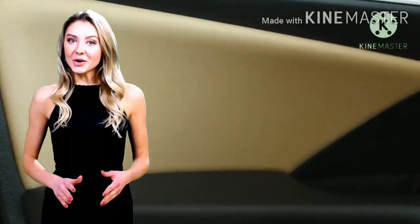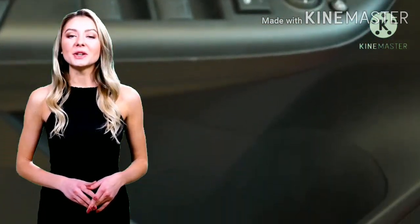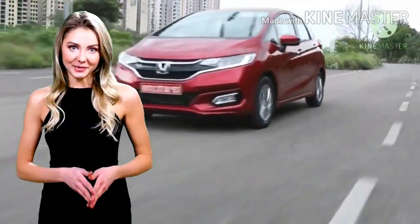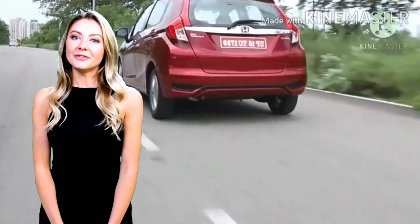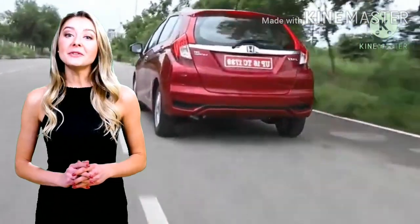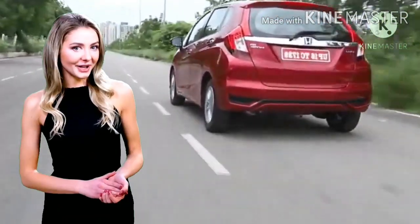Tak hanya itu, beberapa fitur pada Honda Jazz baru juga ikut mendukung permajaan. Mulai dari automatic climate control, power adjustable and foldable ORVMs, LED headlights, serta taillights dan sistem perpindahan gigi paddle shift pada varian CVT. Honda meluncurkan Jazz facelift 2020 ini dengan 3 varian, yakni V, VX dan ZX, yang mana tiap variannya memiliki pilihan transmisi manual dan CVT. Dan menariknya, fitur cruise control yang semula hanya ada pada varian teratas kini sudah tersedia pada semua variannya.